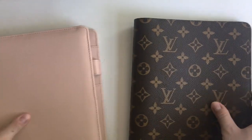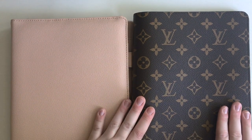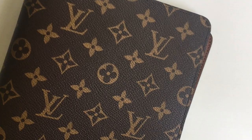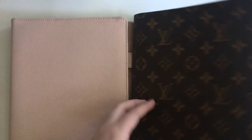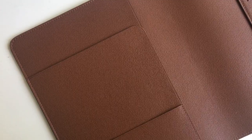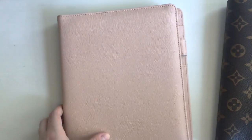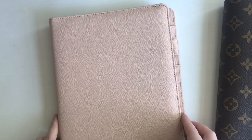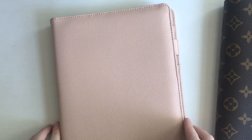Next I'm going to talk about the material of these two agendas. The Louis Vuitton agenda is made out of two materials: the outside is a coated canvas, and the inside is a coated leather material — I'm not exactly sure of the specific type, but to me it looks like a Saffiano leather. The Cloth and Paper agenda is made out of 100% leather; it doesn't specify the type, but I would guess it is also probably a Saffiano leather.